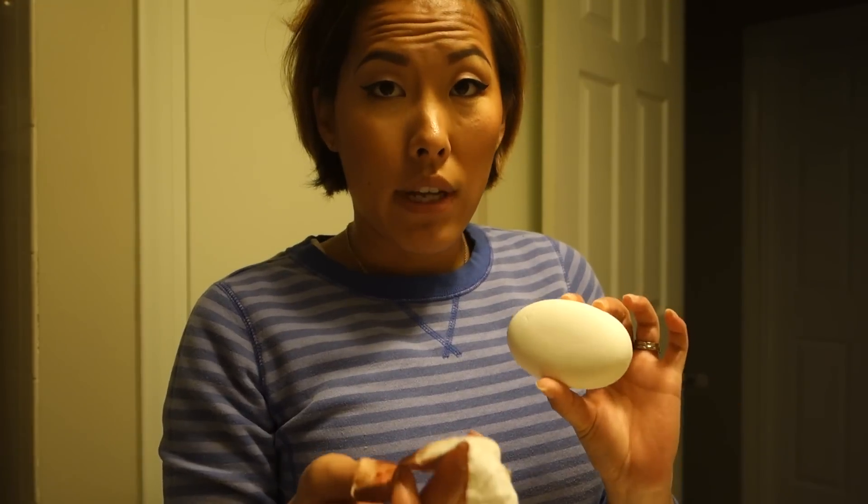I'm going to wash the used tampon now. What she suggests is using bar soap — any bar soap you'd use on your body. I went for an unscented minimal bar soap and you wash it under the sink with cold water; never use hot water with blood or it'll set the stain. Then lay it flat to dry, and later throw it in the washing machine with your underwear and pads.